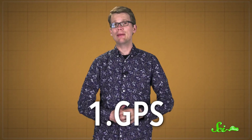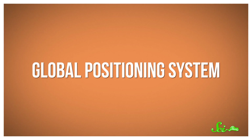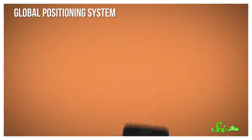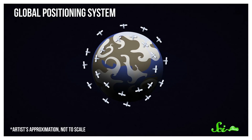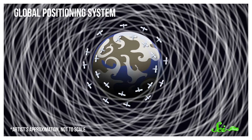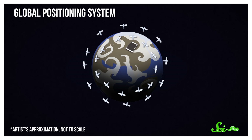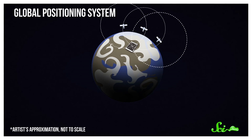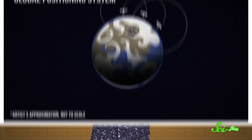Pretty much all of the game is based on your location, which the game keeps track of using the Global Positioning System. This system pinpoints your location using a receiver inside your phone, along with a network of 24 different satellites orbiting Earth. These satellites are always sending out signals, broadcasting their exact location. The receiver inside your phone picks up signals from the satellites closest to you, and then uses math to figure out where you are relative to those satellites. The game uses this information to keep track of your location, which it needs in order to figure out things like whether you're close enough to a Pokémon to catch it.